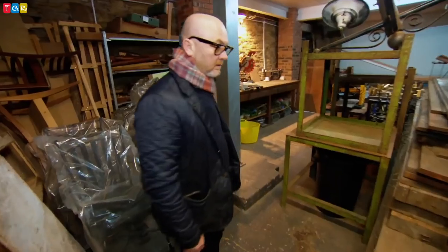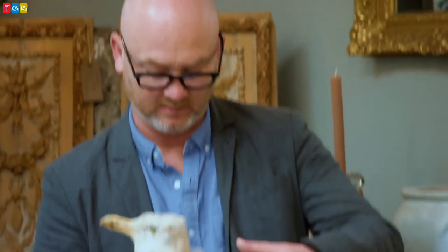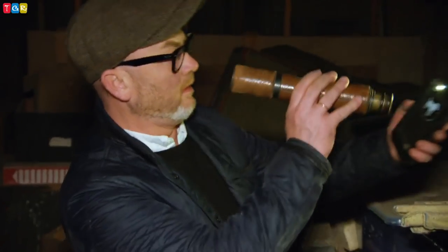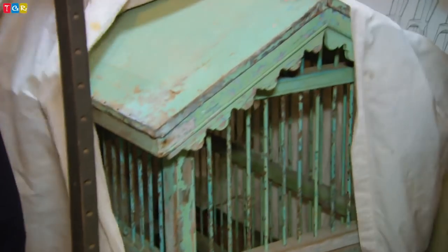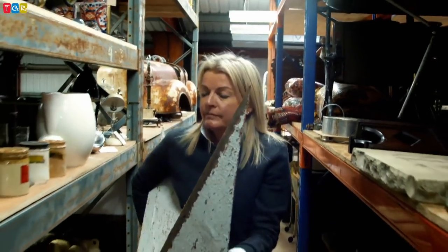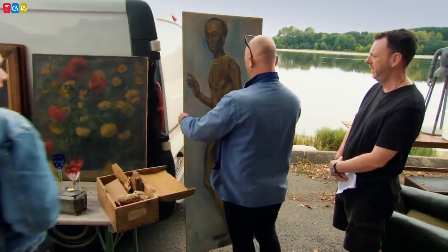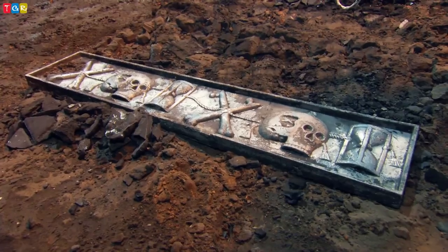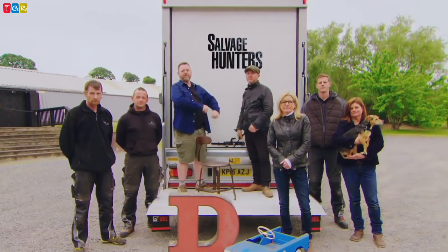Drew Pritchard is one of Britain's leading decorative salvage dealers. He scours the country in search of weird and wonderful objects. With help from Rebecca and a team of renovators, he transforms thousands of items from junk to gems. At Drew Pritchard's HQ in Wales, the team is busy unloading, restoring and photographing the hundreds of items that pass through the warehouse every week.